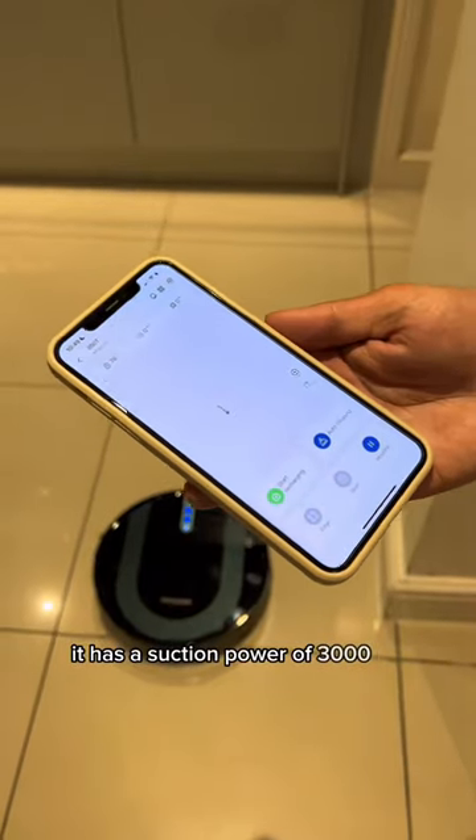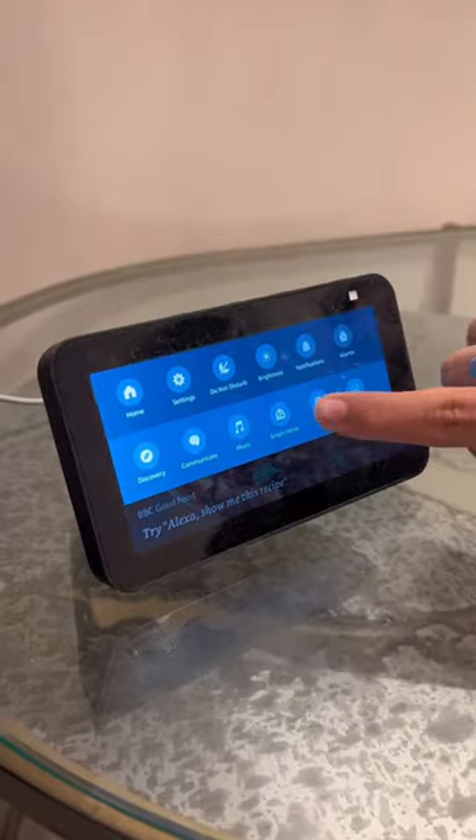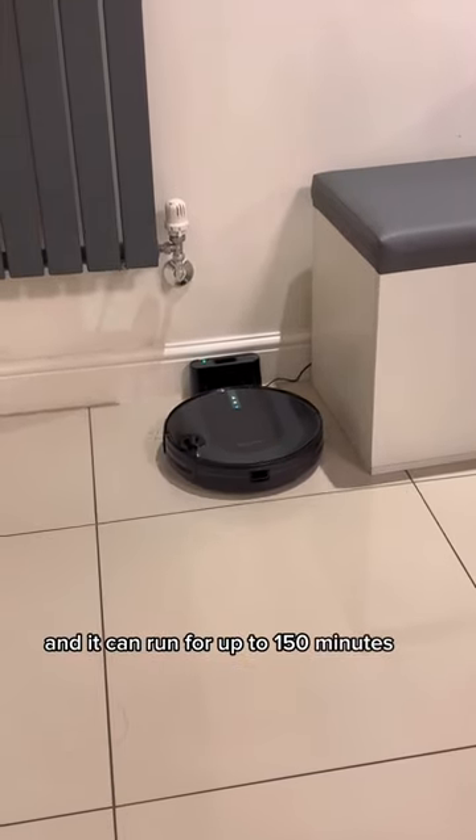It has a suction power of 3000 PA and can be controlled via the mobile app, Alexa, and Google Home. The remote control lets you choose which area to clean whilst you relax, and it can run for up to 150 minutes per charge.